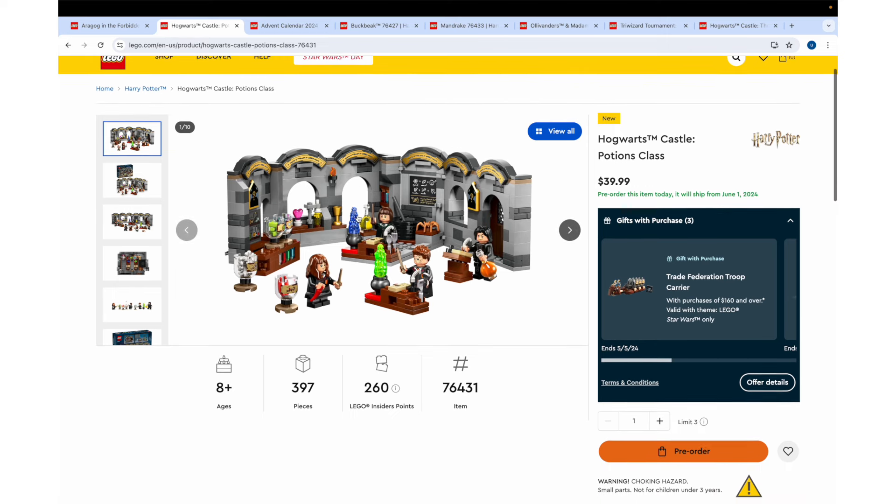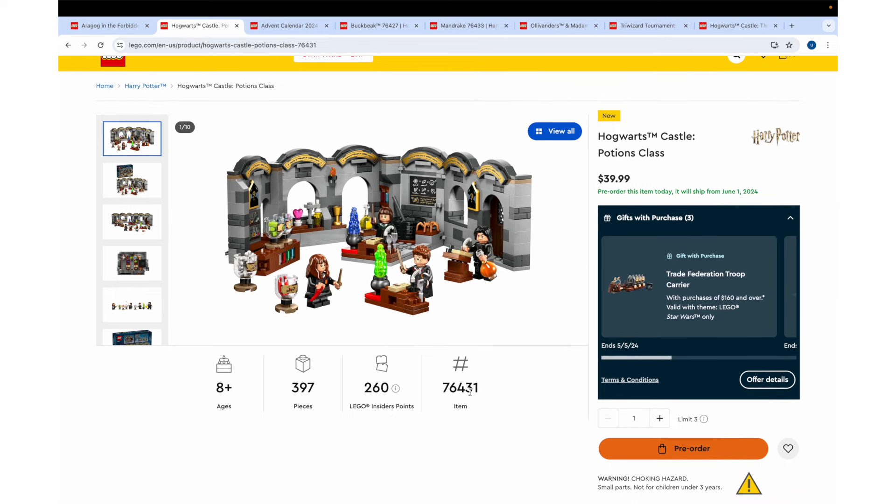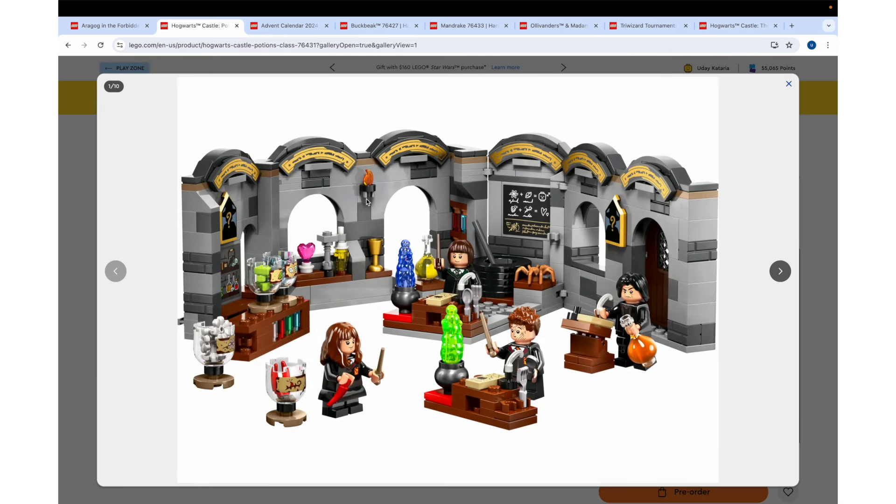Next up, there's the Hogwarts Castle Potions Class. This says 397 pieces. It's going to retail for $40 and a bunch of these are available for pre-order — five of the eight sets can already be pre-ordered. So that's awesome. But for $40, I don't see the value there at all.